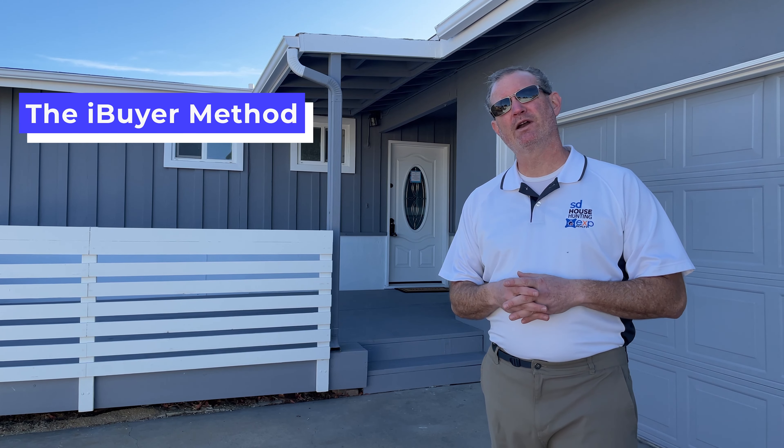Let's talk for a minute about the various ways that folks are selling homes in this market to get top dollar in the time that they want.